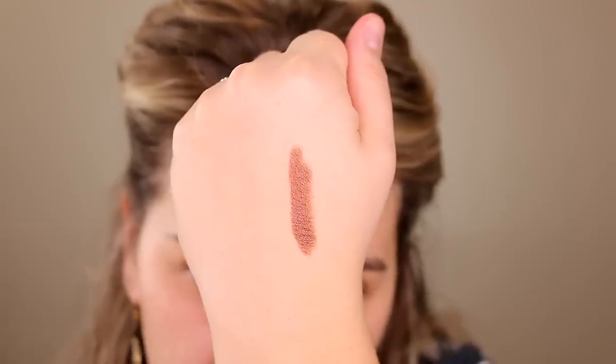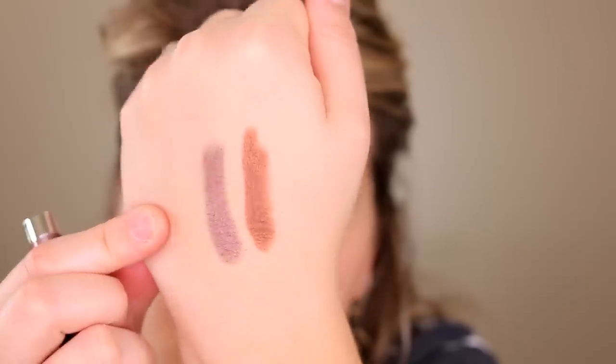The shade Cold Brew is a really nice bronzy shade — you don't see chunks of shimmer or sparkle in it, so it's almost like a satiny kind of shade, really good for every day. The other one I got is called Pony, which is more of a taupey, plummy, cool-toned shade.